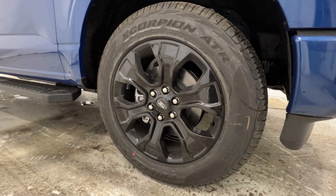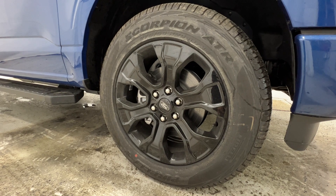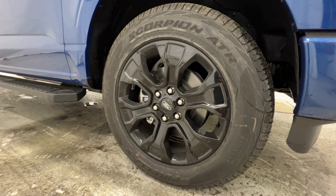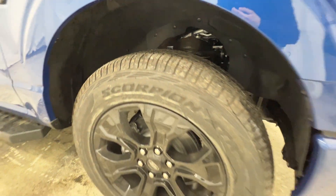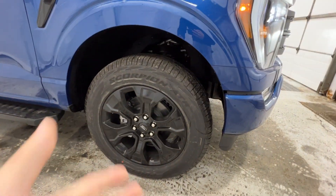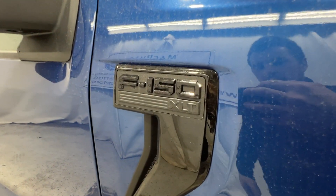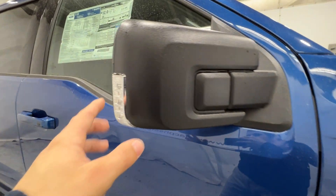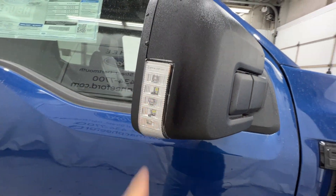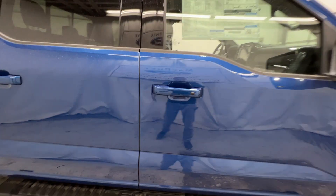Also part of that black appearance package, we do have these 20-inch gloss black aluminum wheels, wrapped in a 275-60 all-terrain tire. This truck also has the FX4 package, so we do have the unique tire there as well. There's your F-150 XLT badge on the side, obviously blacked out with that package. We do have the side mirror spotlight in the mirrors, and also the blind spot system up there in the corner.